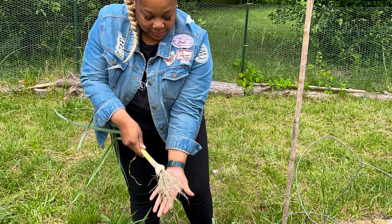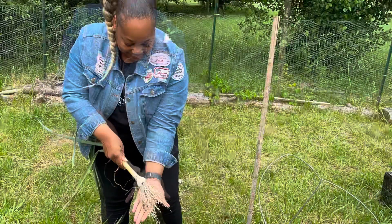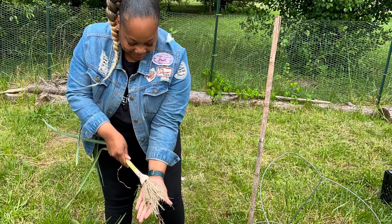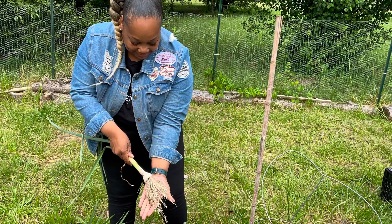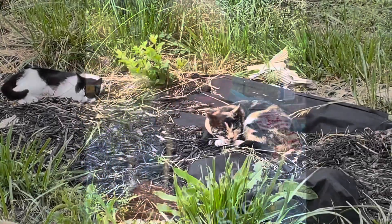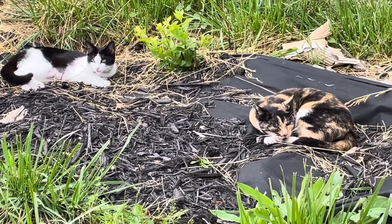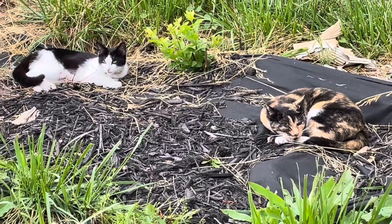Let me show you my little transplants that have not gotten planted today. Little garden cat is sleepy.